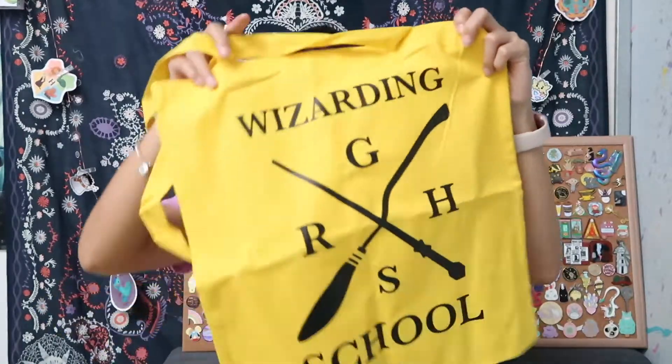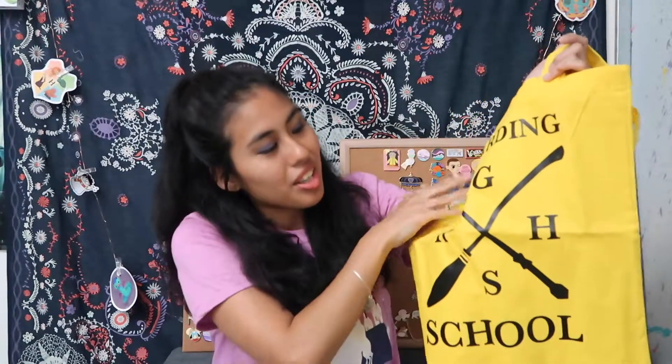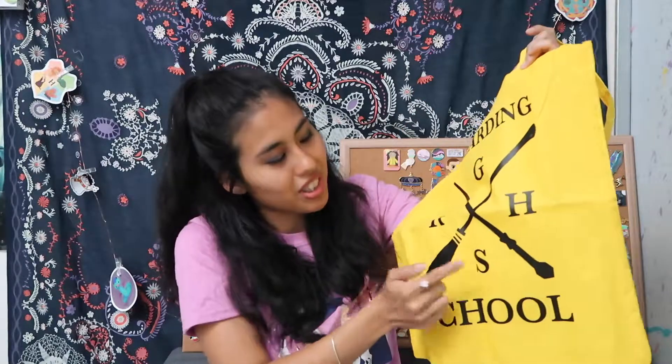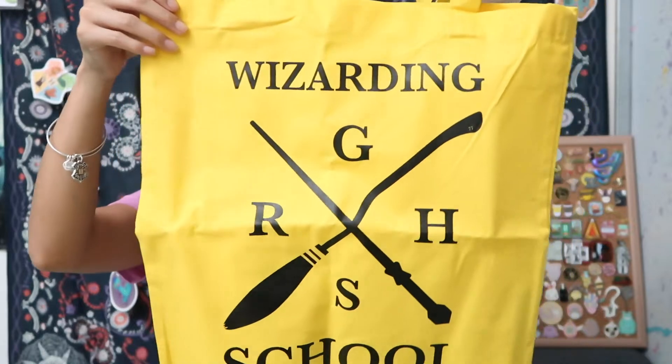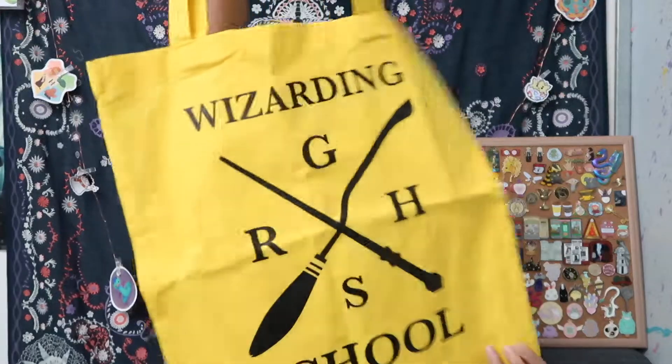I'm going to grab this - what is this? It's a tote bag, I see a handle. I'm going to show you guys first. I think it has to do with Hufflepuff maybe? Oh it says 'a wizarding school' and it has all of the houses - their first initials. So it says Gryffindor, Hufflepuff, Slytherin, and Ravenclaw. That's really really cool - it's like a different interpretation of the house crest. The other bags are definitely going according to whatever color your house has. Yellow for Hufflepuff.